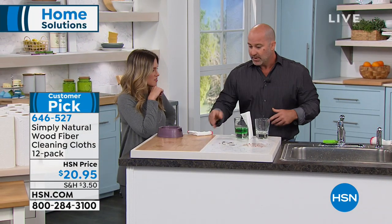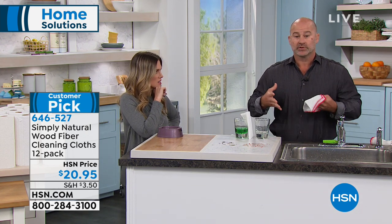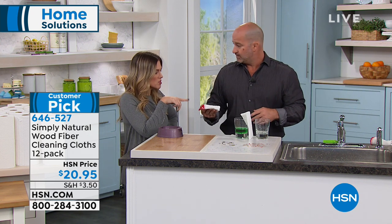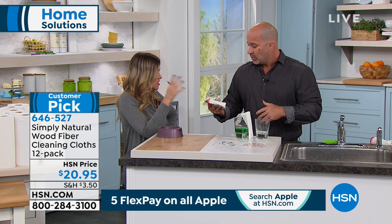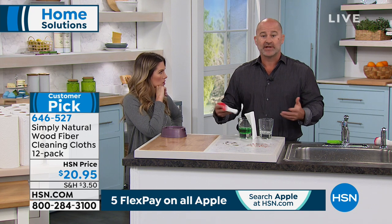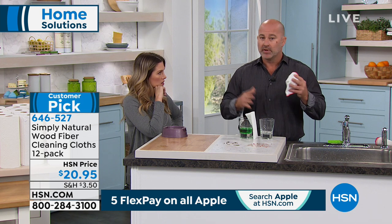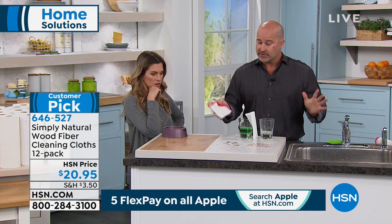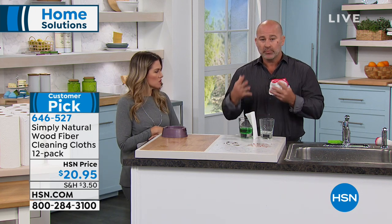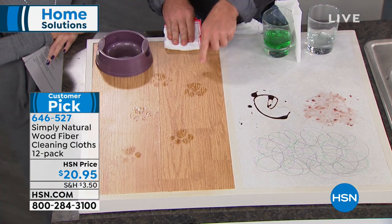When you get these home, they'll be a little rigid, but when you put them under water they expand and remain abrasive enough to clean. In between cleanings, you can throw them in the laundry on a cold cycle and line dry — don't put them in the dryer. Every time you rinse these cloths, they're going to renew themselves and bring back their brightness so you can use them time and time again.